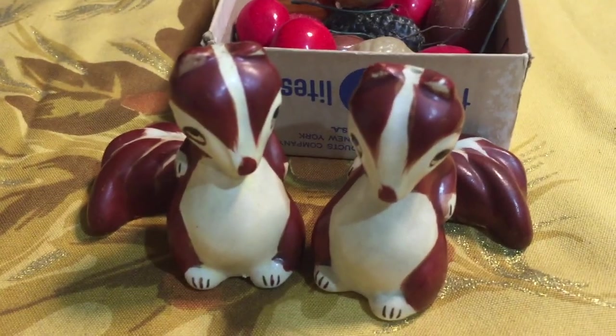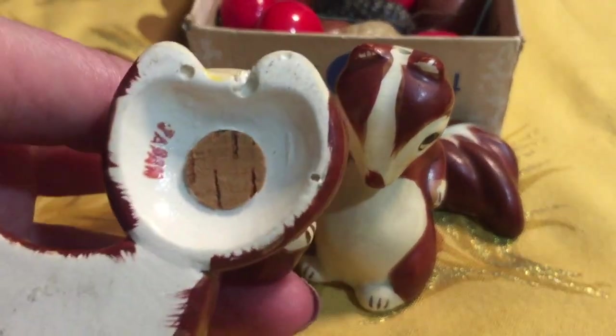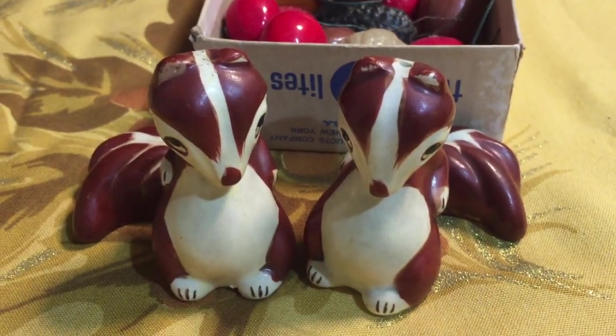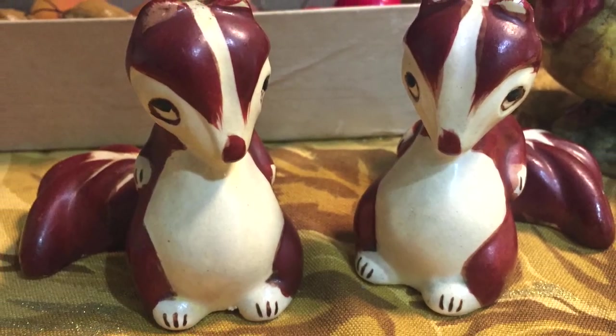The final salt and pepper shakers I have are squirrels. They have a cork bottom and say Japan on the bottom. I just thought these were so cute looking — their tummies are so big they look like they had too much Thanksgiving dinner.